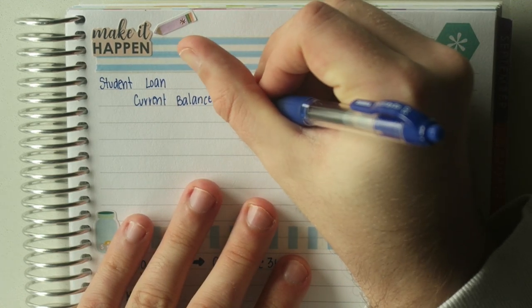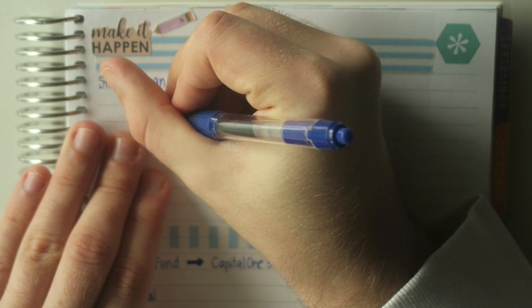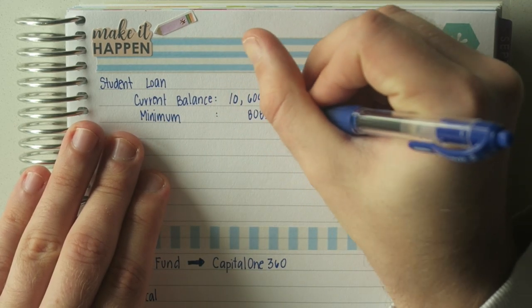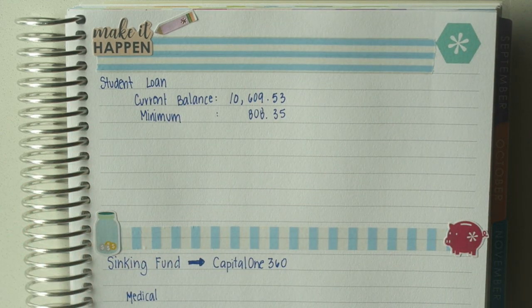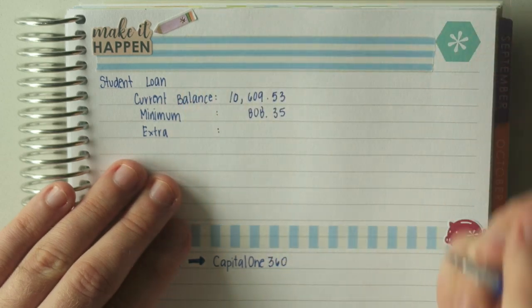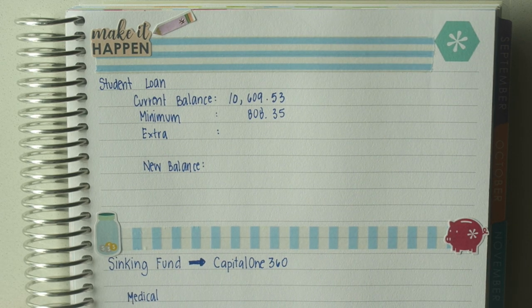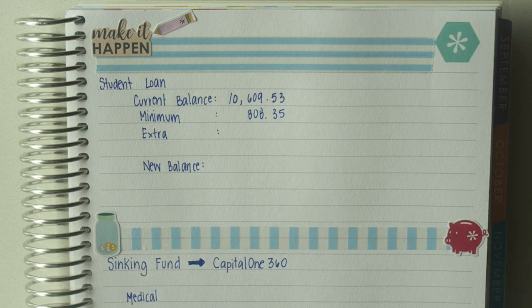My current balance as of filming is $10,609.53. If we make the minimum payment of $808.35, and if there's room for any extra payments, we'll be able to have a new balance. The one thing I've realized through all of this is you really don't need a lot. I haven't touched my professional wear in forever — I feel like I'm wearing the same four pairs of sweatpants. I'm learning a lot about what I need versus what I want, and I feel really comfortable living with less moving forward.